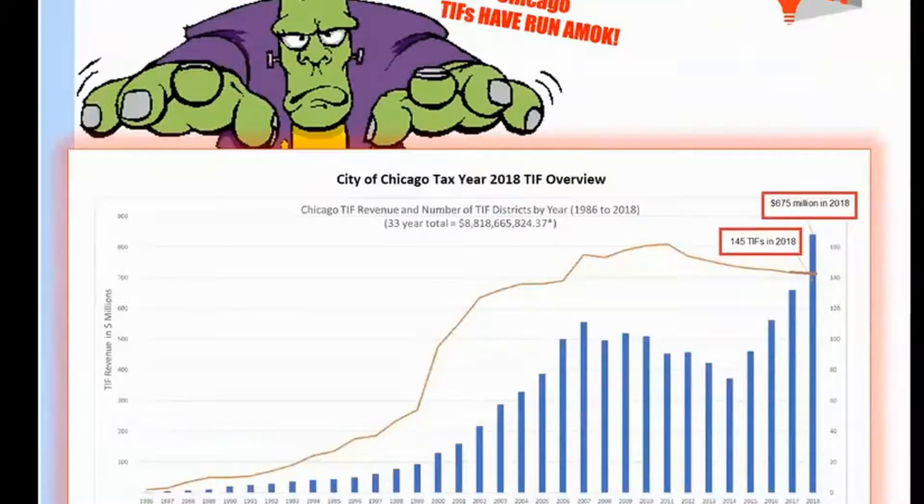You can see the rise of TIFs from 1989, which is when Mayor Daley II came into power, and you can see the revenues going up, up, and up. This is the trend history of TIFs in Chicago ending with the 2018 year on this particular chart.